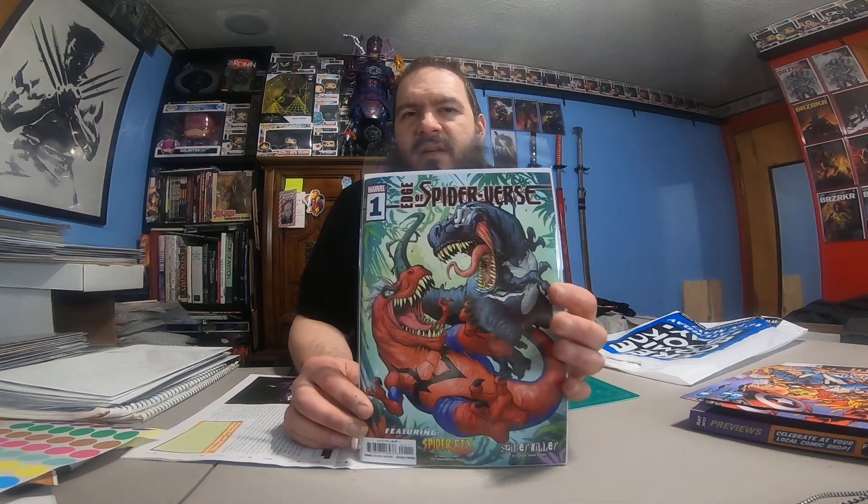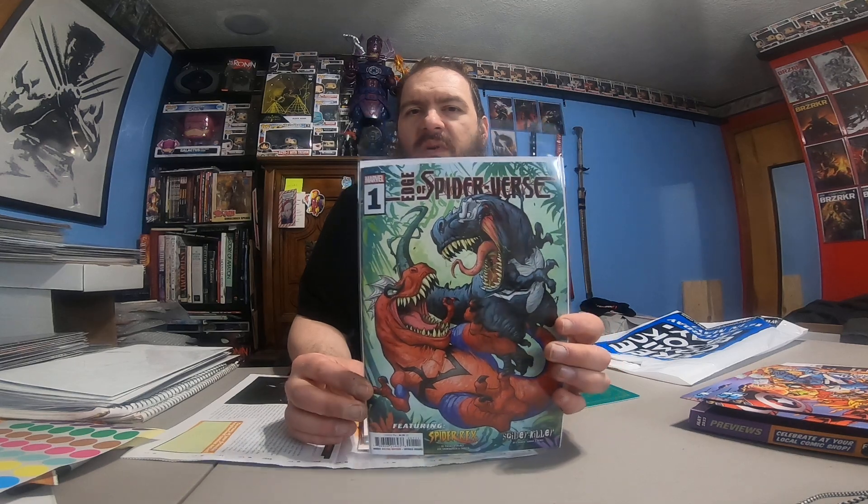Edge of Spider-Verse, issue number 1. I usually try to grab some interesting number 1s — this one had some first appearances in it, so I just grabbed it. Not sure if I'm going to continue getting that series or not.